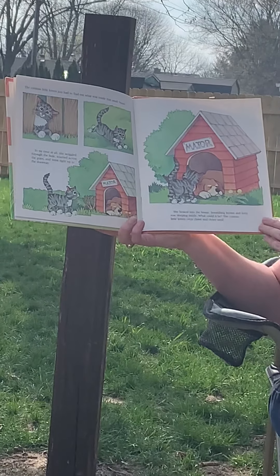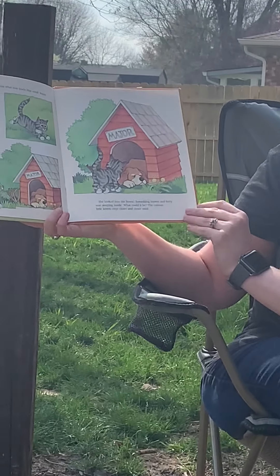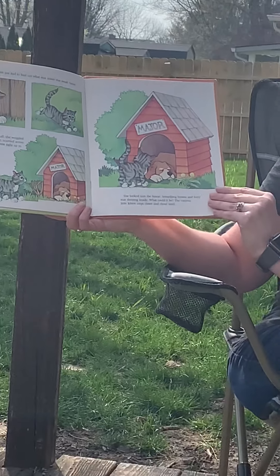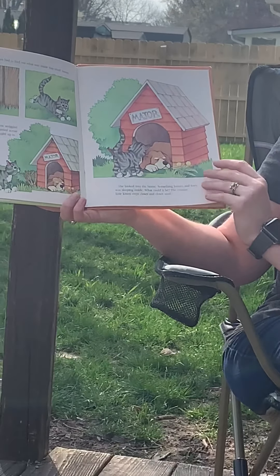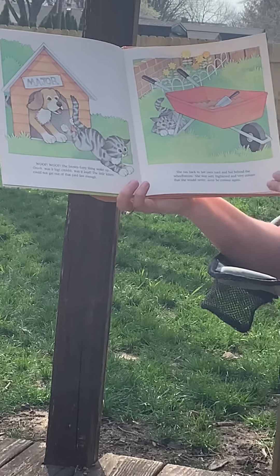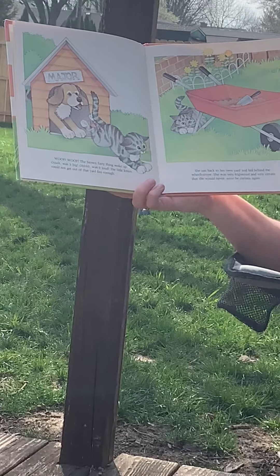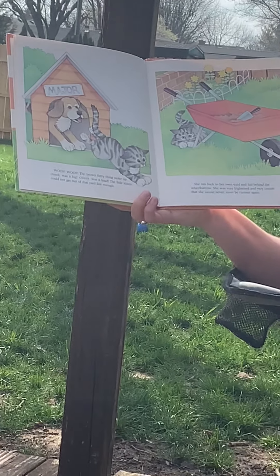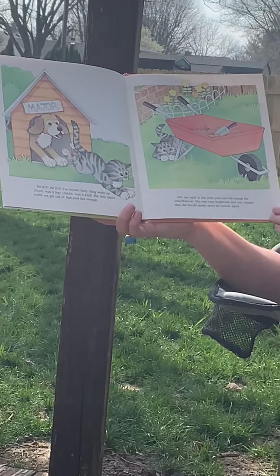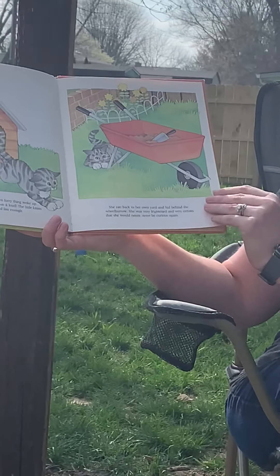Something brown and furry was sleeping inside. What could it be? The curious little kitten crept closer and closer until... Woof! Woof! The brown furry thing woke up. Ooh, was it big. Oh, was it loud. The little kitten could not get out of the yard fast enough. She ran back to her own yard and hid behind the wheelbarrow. She was very frightened and very certain that she would never, ever be curious again.